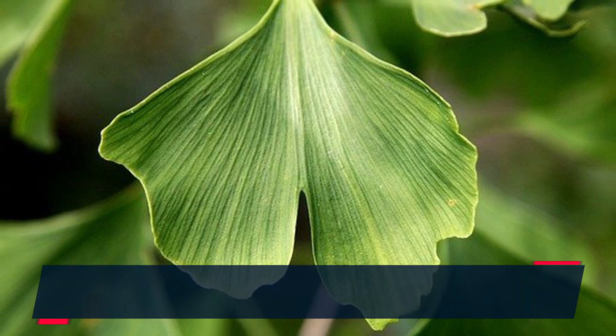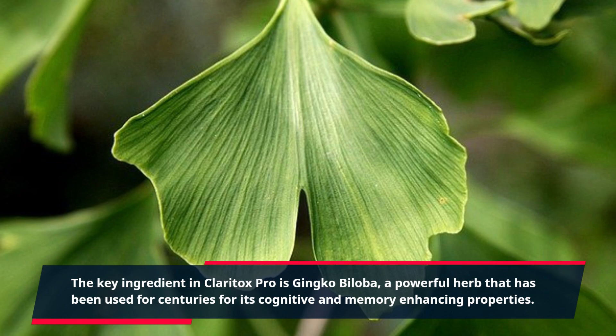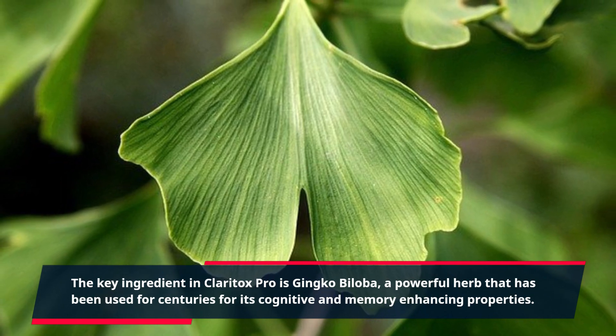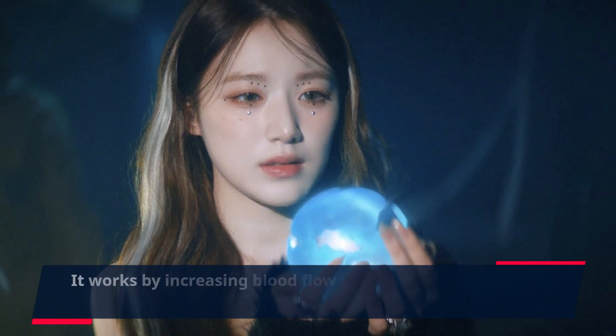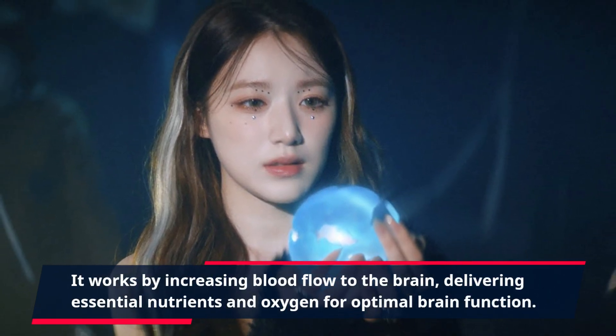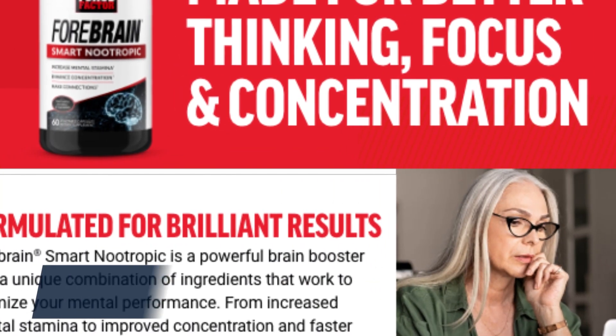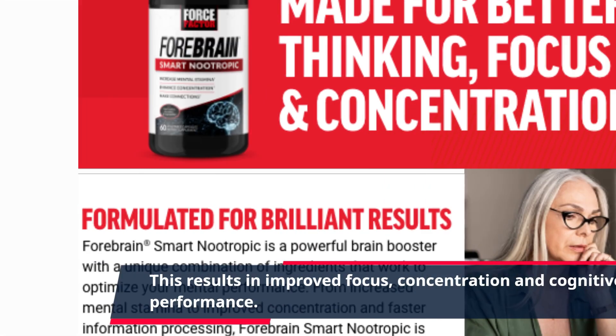The key ingredient in Claritox Pro is ginkgo biloba, a powerful herb that has been used for centuries for its cognitive and memory-enhancing properties. It works by increasing blood flow to the brain, delivering essential nutrients and oxygen for optimal brain function. This results in improved focus, concentration, and cognitive performance.